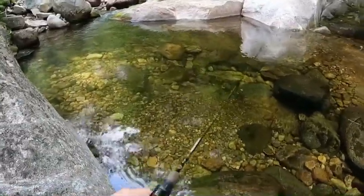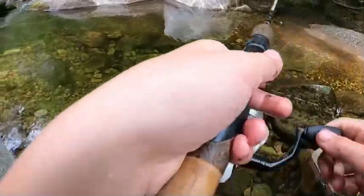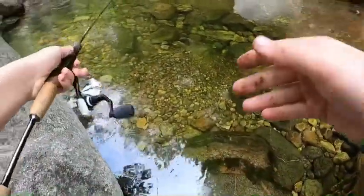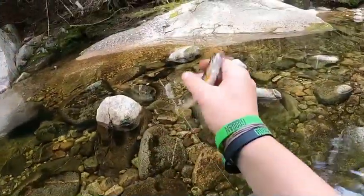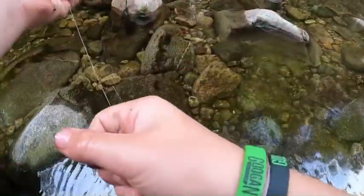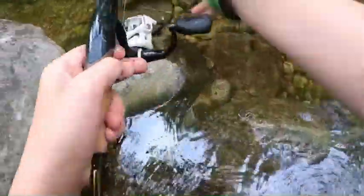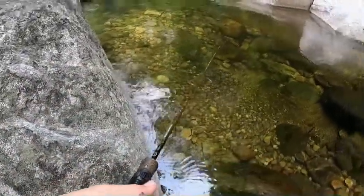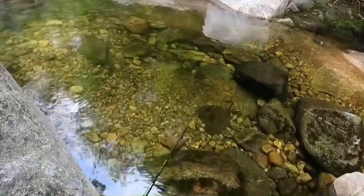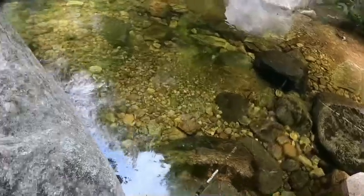A guy told me about this spot downstream. Had another bite - there we go again, little guy. Looks like this pool is loaded with them. I'm going to let you go - even if I wanted to keep you, you're too small. There he goes. I bet there's about five of them just stacked up right there waiting for stuff to come down the current, and when food comes they just smack it.